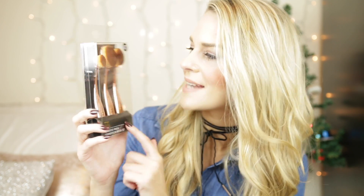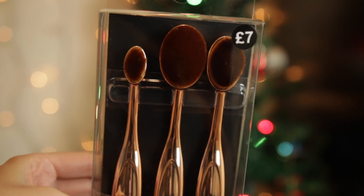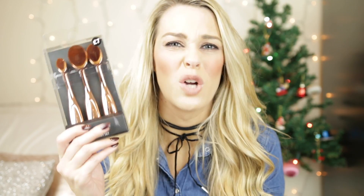Continuing along with the beauty theme, I picked up these from Primark — £7. I've seen these used in lots of YouTube videos. This is the Flawless Finish Foundation Brush Set in copper rose gold — look how pretty they are! You get a big one, a medium one, and a small one. For anyone that hasn't tried these brushes, I think it's a great starter, and it would make such a lovely stocking gift.